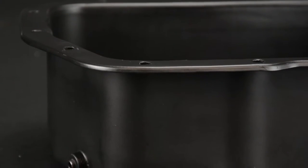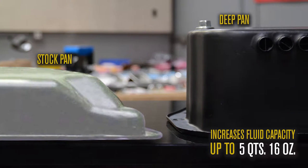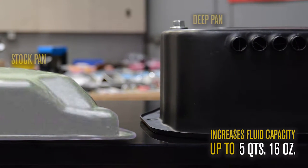This four and a half inch deep transmission cooling pan increases fluid capacity by up to 5 quarts 16 ounces from a stock pan.